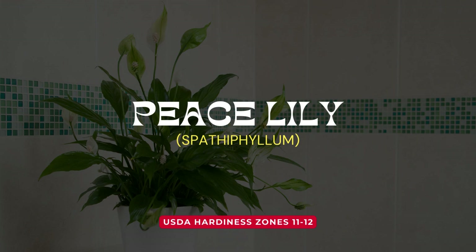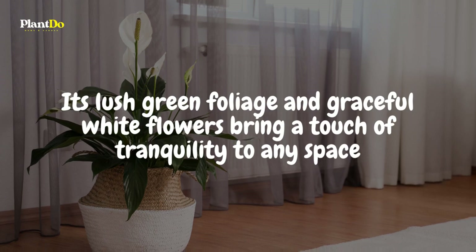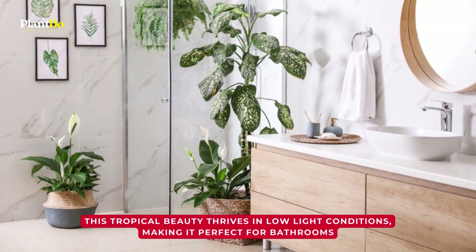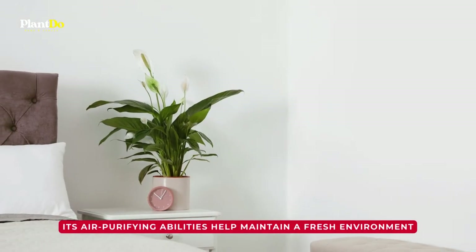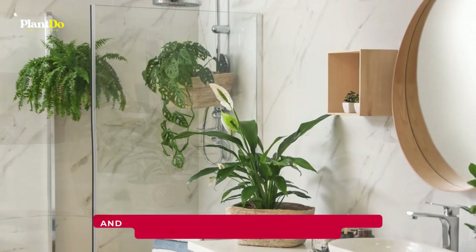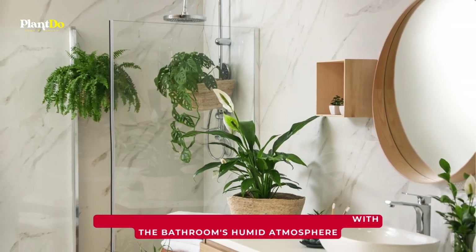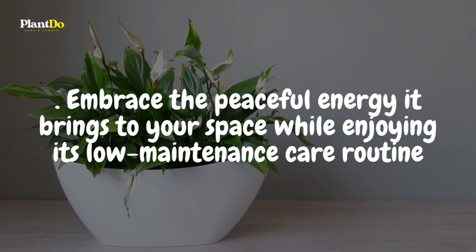Transform your bathroom into a serene oasis with the elegant peace lily. Its lush green foliage and graceful white flowers bring a touch of tranquility to any space. This tropical beauty thrives in low-light conditions, making it perfect for bathrooms. Its air-purifying abilities help maintain a fresh environment, and its love for moisture aligns perfectly with the bathroom's humid atmosphere. Embrace the peaceful energy it brings to your space while enjoying its low-maintenance care routine.